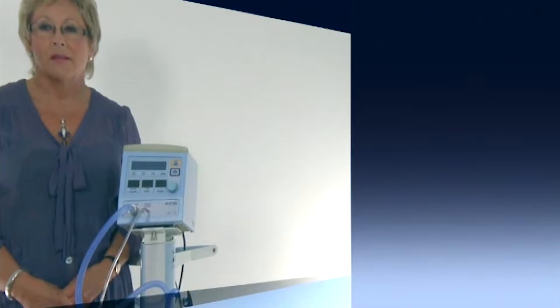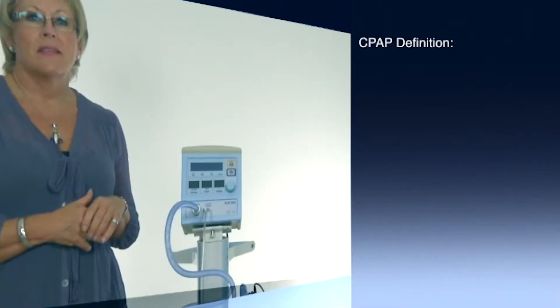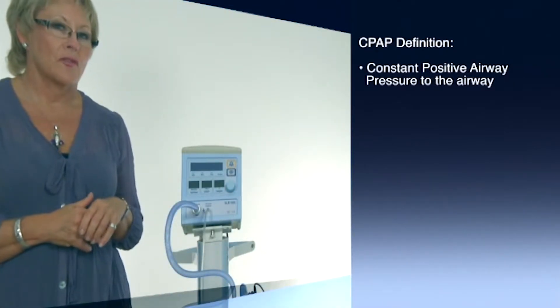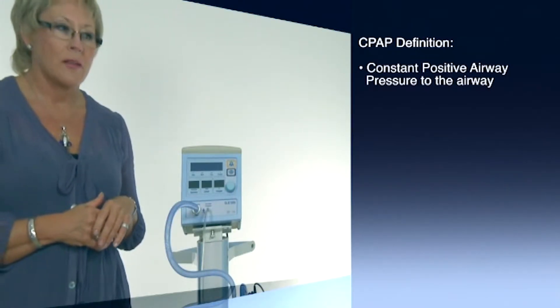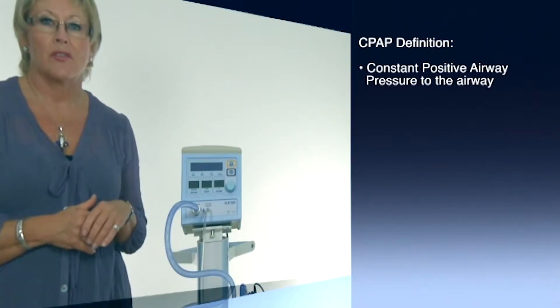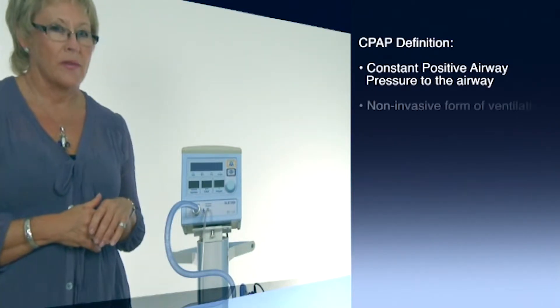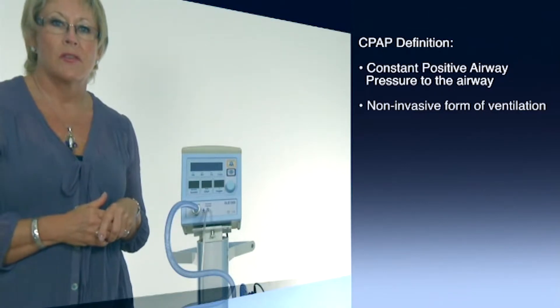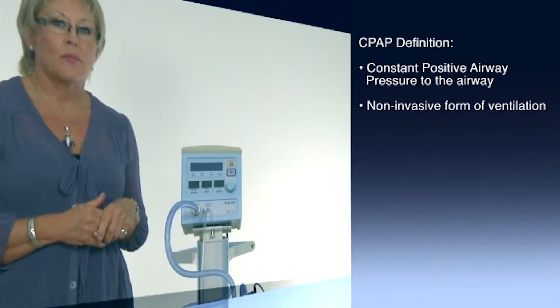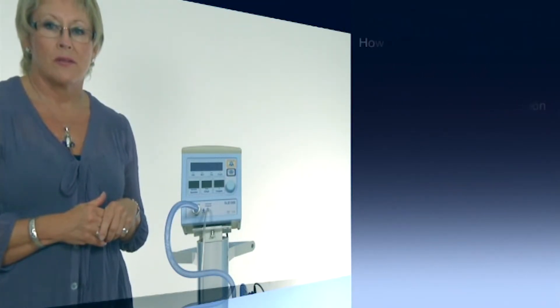This is the SLE1000 infant nasal CPAP delivery system. This DVD is intended to show you the use and function of this device. The definition of nasal CPAP is the application of a constant positive pressure to the airways throughout inspiration and expiration of a spontaneously breathing infant. It is a non-invasive form of ventilation and is delivered via nasal prongs or a nasal mask.